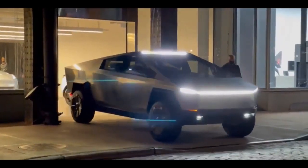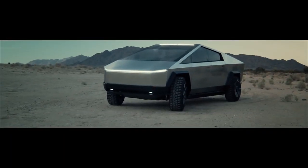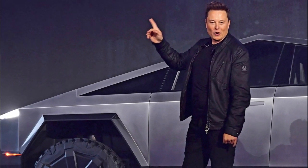In third place, we have the Cybertruck, with the tri-motor variant hitting 0 to 60 in a claimed 2.9 seconds, although this is yet to be independently confirmed.